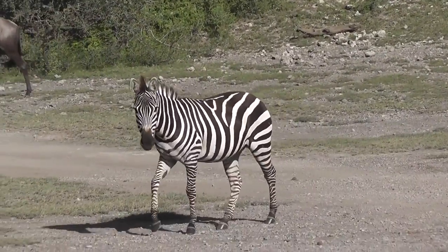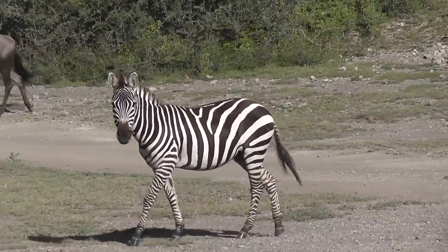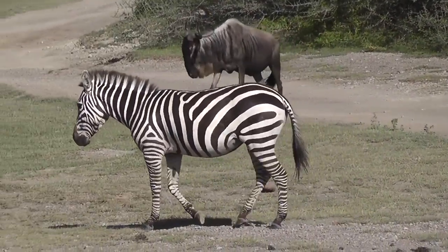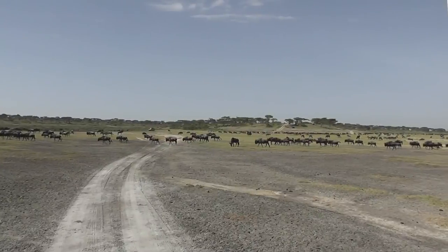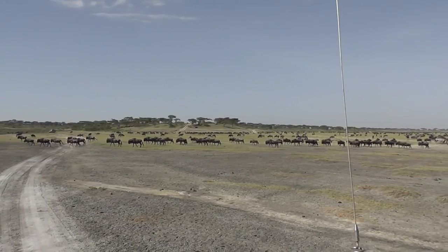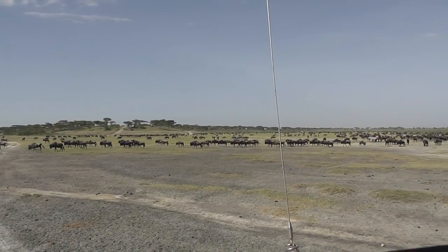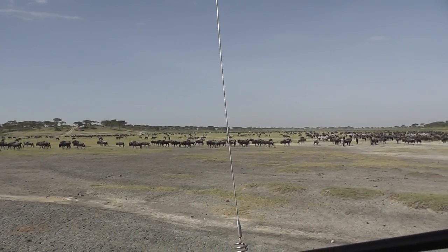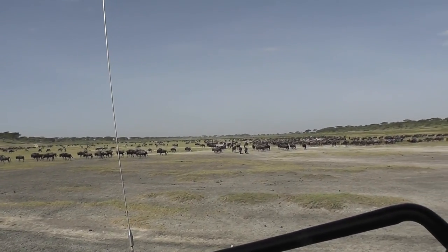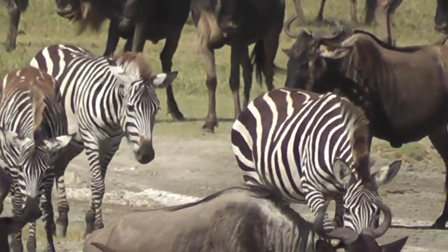By the middle of the year they then turn north and head towards the Masai Mara, crossing the Mara River around August-September time. They spend a couple of months in the Mara and then begin to head south again, down the eastern side of the NCA, back towards the calving grounds by February again. It's a continuous circle.